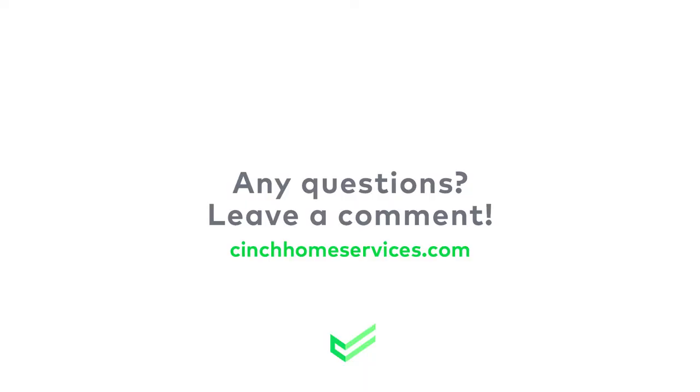The ease of using Cinch Home Services is one of the reasons why I like them so much. But if you have any questions, be sure to visit cinchhomeservices.com to find out more information about a home warranty plan. I hope you found this video helpful — if you have any questions, leave a comment and we'll be sure to get back to you.